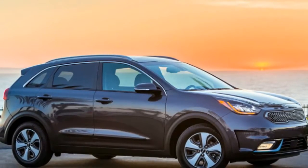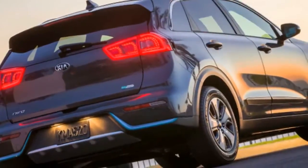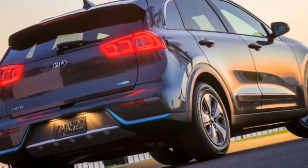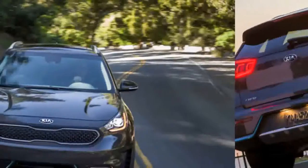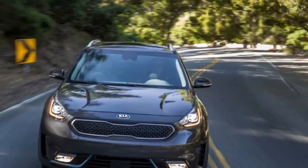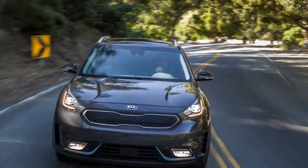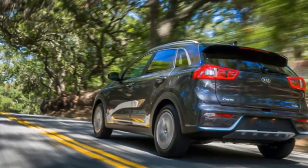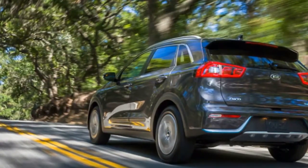We won't go over the details of how the Niro looks overall — for that, check out our first drive — since it's nearly identical to the non-plug-in model. Beyond hybrid blue accents on the exterior, it's hard to distinguish the newest Niro from a distance. The interior is almost identical too, and no trunk space was sacrificed by the large 8.9kWh battery that sits beneath the cargo floor.